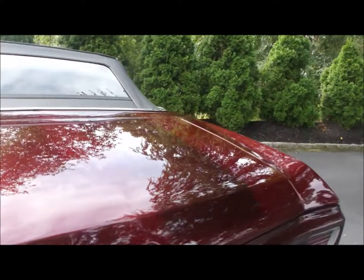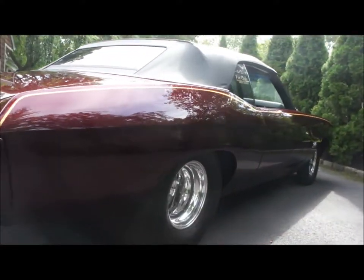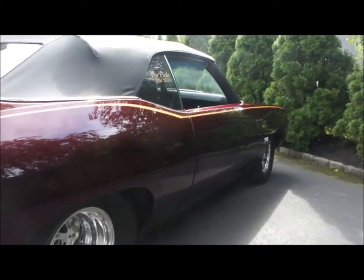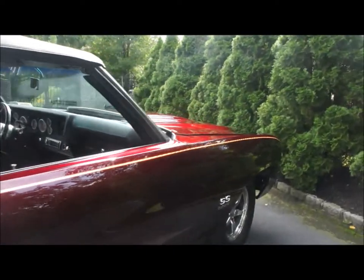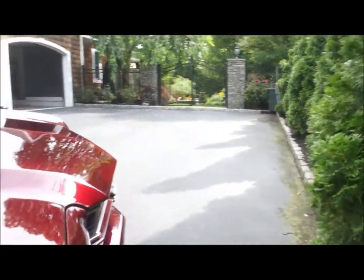The Dart block with gold stripes on it, 360 heads, Cali crank, all of the rods — solid roller, custom grind. And it runs on pump gas? Yes, it does.